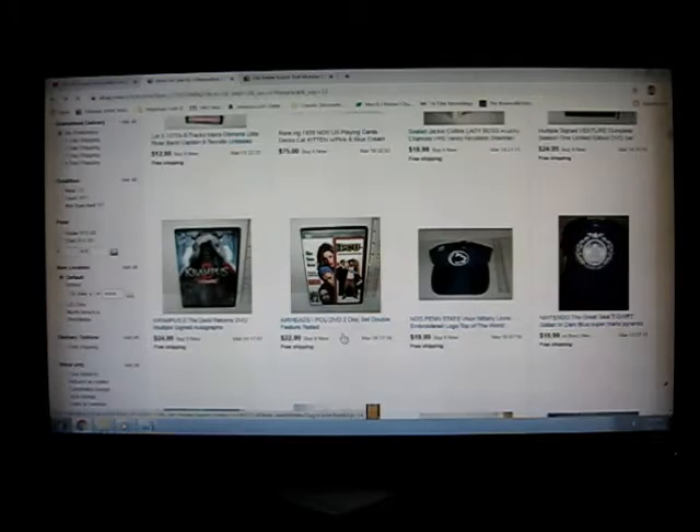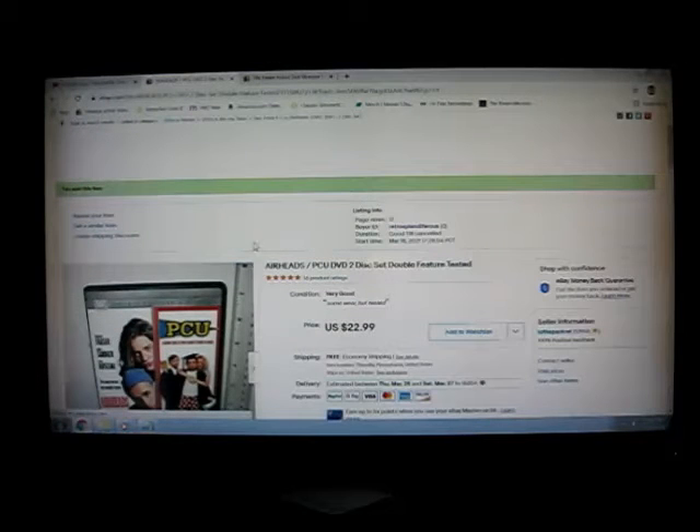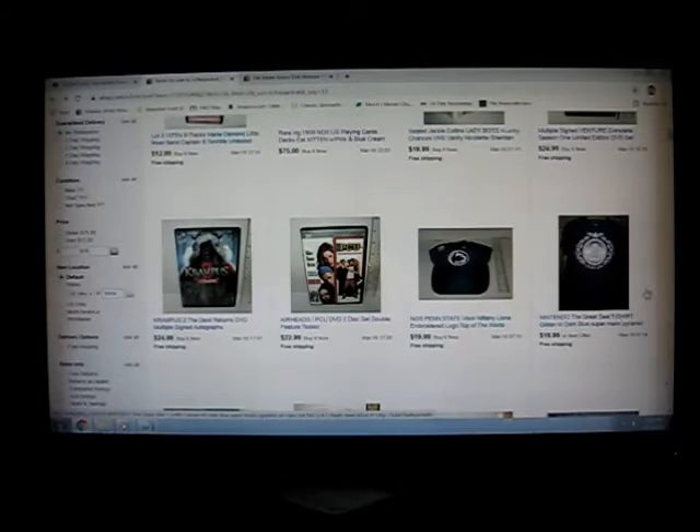I found this, which I guess is scarce - $20 scarce - for PCU and Airheads. I watched both of them last night. Still pretty neat movies. Steve Buscemi makes Airheads. It wasn't for him, it's pale in comparison. I know there's other great people in it, but the material... I don't know. I guess that's all my newer listings.